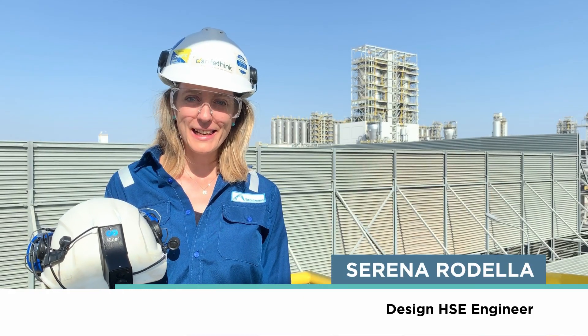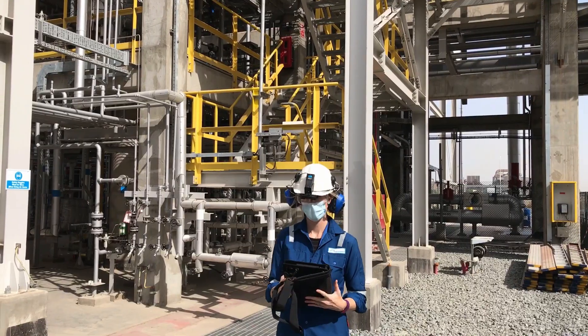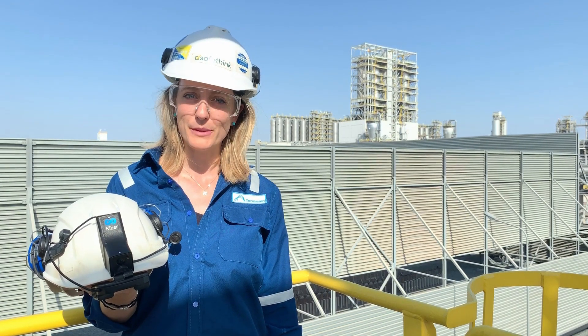Hi, my name is Serena Rodella. I am a design HEC engineer currently working in the Iliwa Plastic EPC2 project in Oman. My main task here is dealing with the permitting activities, which means collecting all the permits and certificates to safely start up the plant.